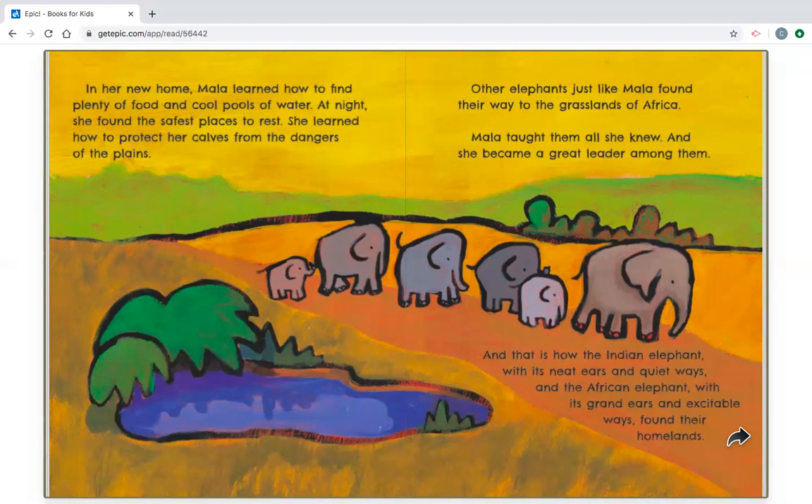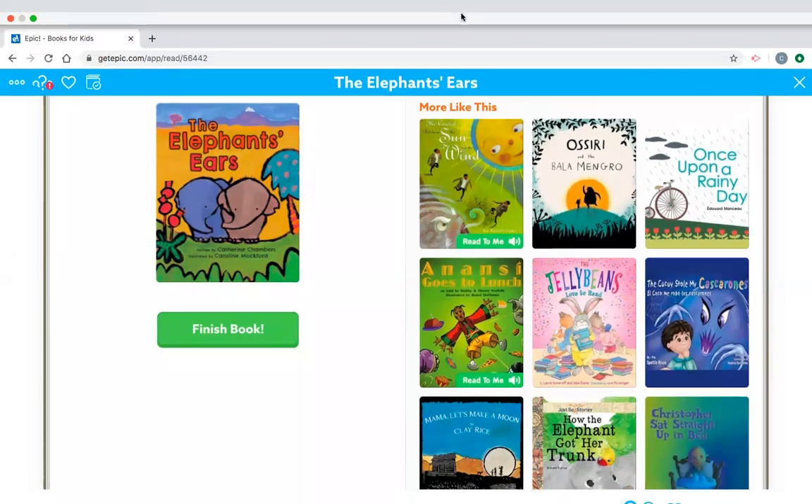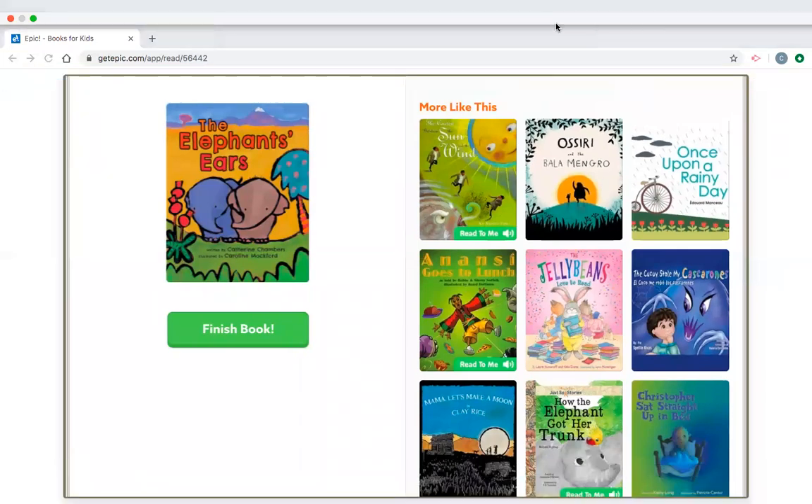And that is how the Indian elephant, with its neat ears and quiet ways, and the African elephant, with its grand ears and excitable ways, found their homelands. And that is the end of the read aloud. All right, first grade, I hope you enjoyed. Hope you have a wonderful weekend, and we will see you all on Monday. Have a great day.